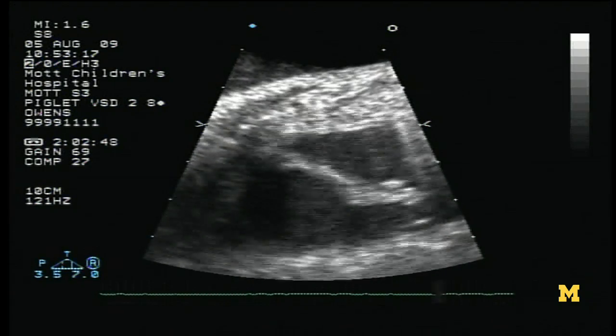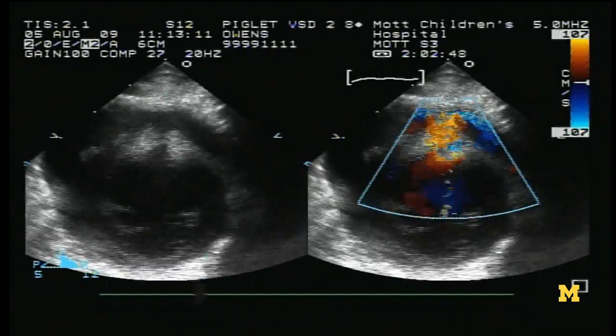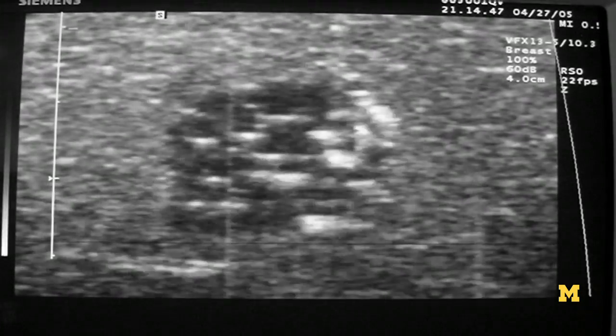We've developed an approach where we actually generate a hole in the atrial septum non-invasively. We've done this in over a hundred dogs and innumerable piglets, and we're now at the stage of development where we want to take it into the clinic so that pediatric surgeons can employ it.